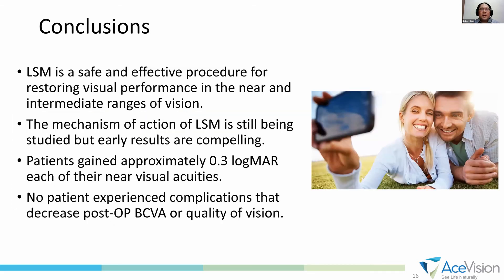In conclusion, LSM or laser scleral microporation is a safe and effective procedure for restoring visual performance in near and intermediate vision. The mechanism of action is still being studied, but our results are compelling. Most patients gain at least 0.3 logMAR in their near vision — they notice improvement over time, seeing better and better. Most importantly, no patient experienced any complication that decreased their best-corrected distance vision.